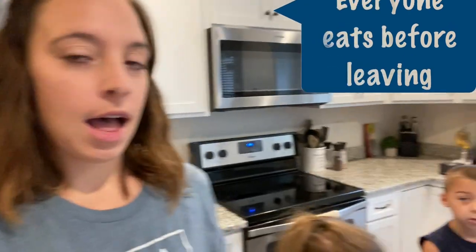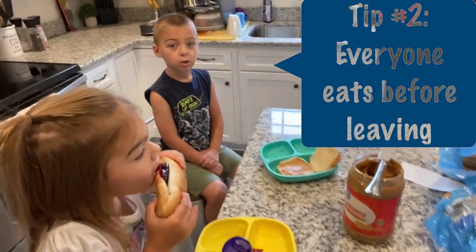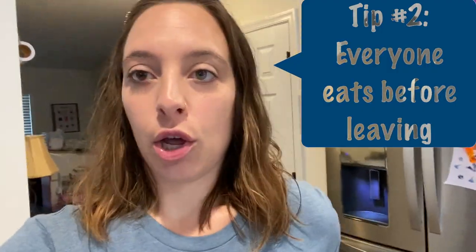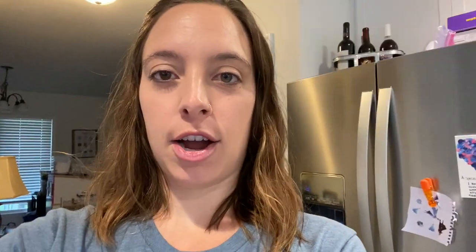My next tip is to make sure that all of your kids eat something that's going to fill them up before you get in the car, so you're not hearing in half an hour or an hour that everybody's hungry. They all have full bellies. Jackson gets pretty car sick, so he chooses to eat peanut butter and jelly before we go. Right now they are making their own peanut butter and jellies — I do the peanut butter, they just like to put the jelly on. And Colton is eating some pancakes. Tip number two: everyone eat something before you get in the car.